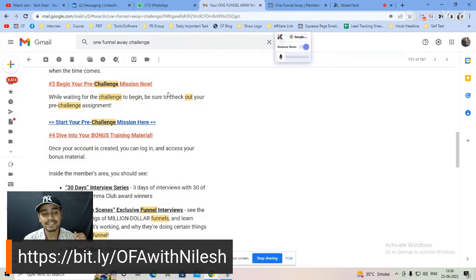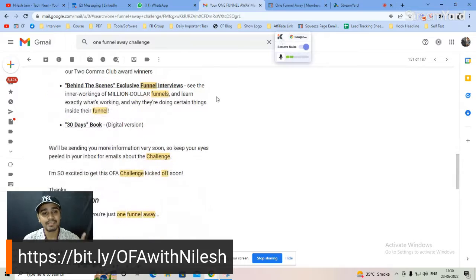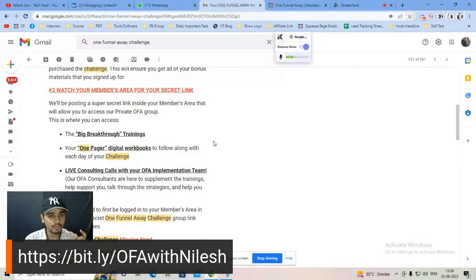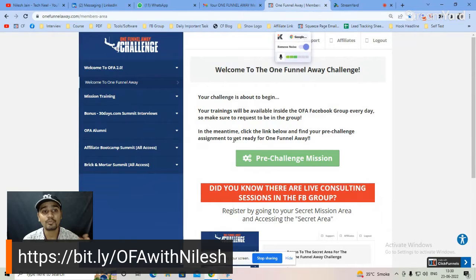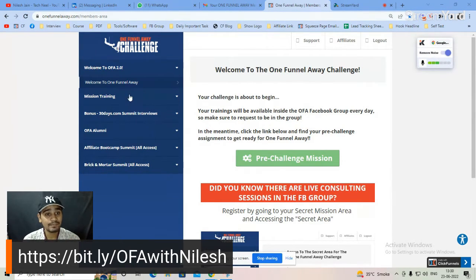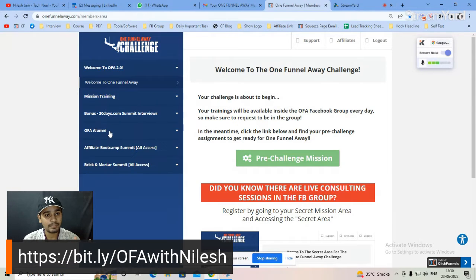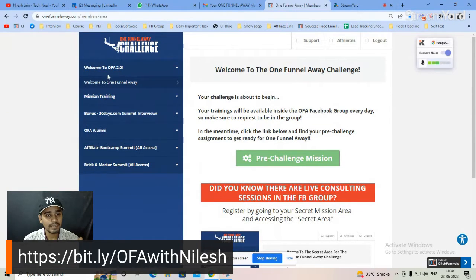In that email you'll find details like how to create your members area, the Facebook group link, how to watch your members area for the secret, and how to begin your pre-challenge — the Five Day Lead Challenge — and dive into your bonus training material. Inside the members area you'll find mission training, bonus content, the 30-day summit, interviews, affiliate boot camp, bricks and mortar content, and more.